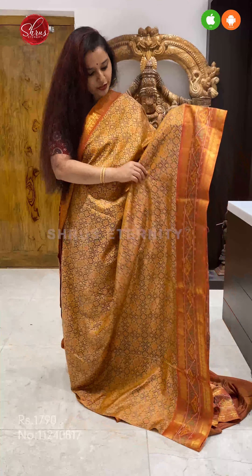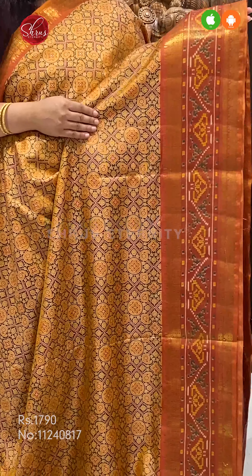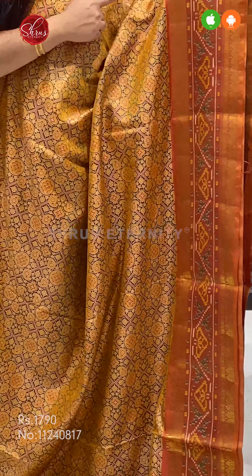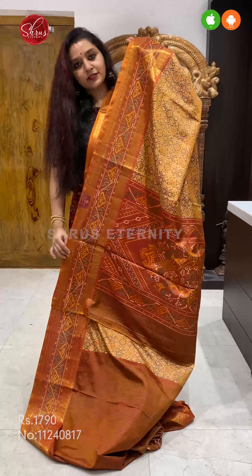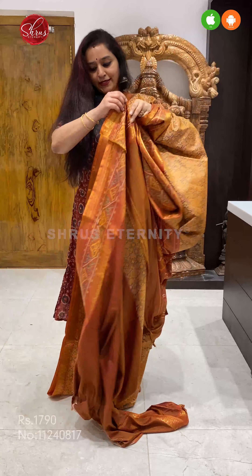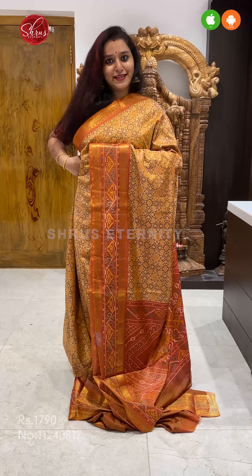Next we have a beautiful orange saree. Very pretty patola designs all over the body — printed designs — with beautiful jari borders on either side. An orange coloured printed pallu, and a self printed orange colour blouse. Priced at 1790.